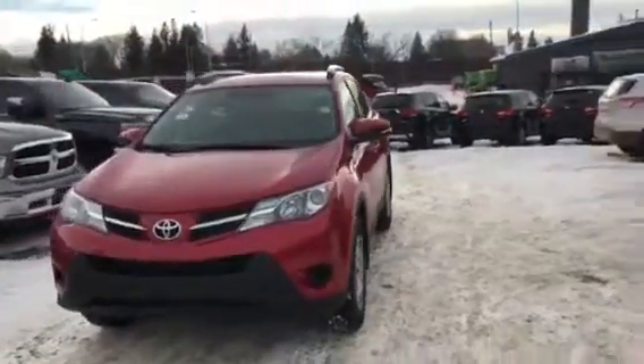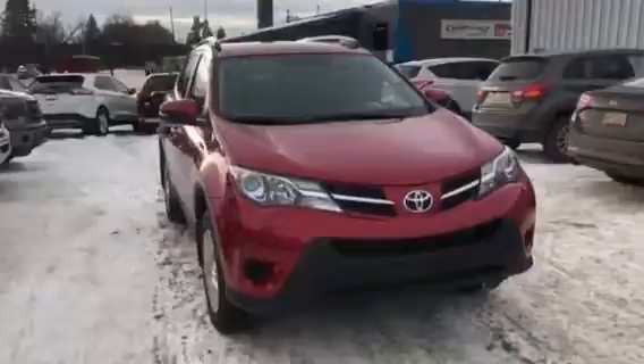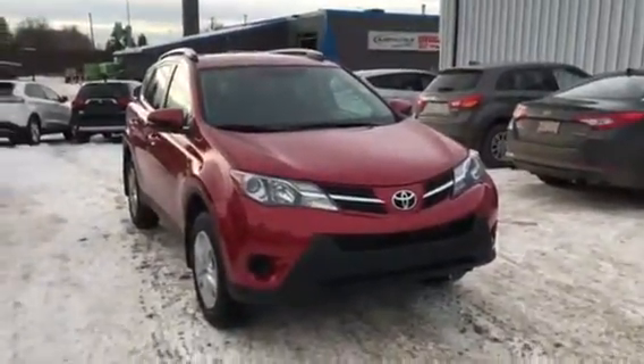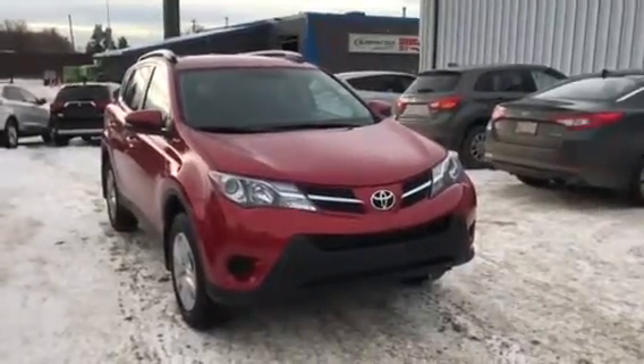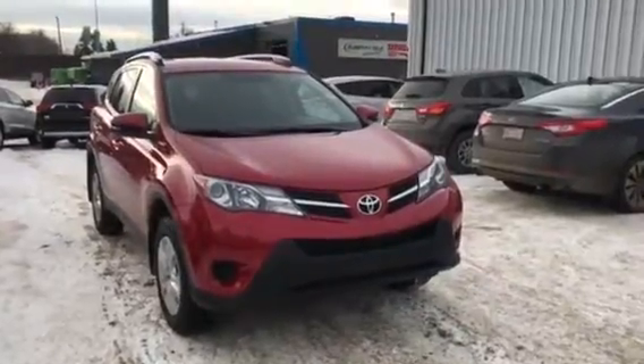All right, Ash, that is our 2015 Toyota RAV4. This thing has just around 26,000 kilometers — pretty much brand new. One of the best deals you can find out there. If you have any further questions about the vehicle, feel free to contact me here at 780-479-5700. Once again, my name is Robert, and thanks for watching the video.